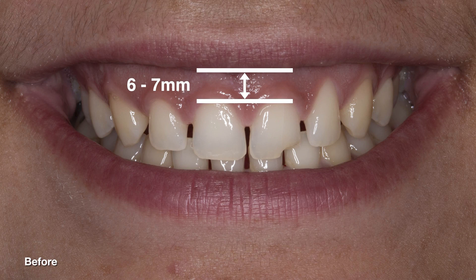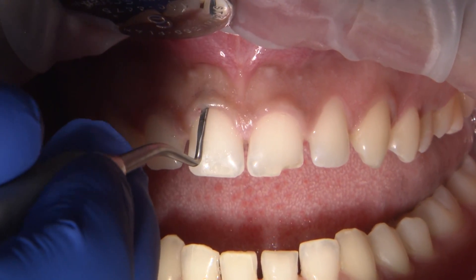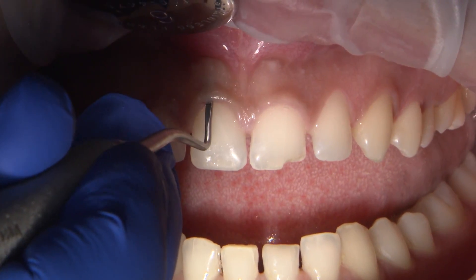A gingival display of more than 2 mm is considered to be unattractive. Looking at this picture, we can see that her gingival display was about 6 to 7 mm. The periodontal exam revealed gingival excess, very little plaque, and no bleeding on probing.